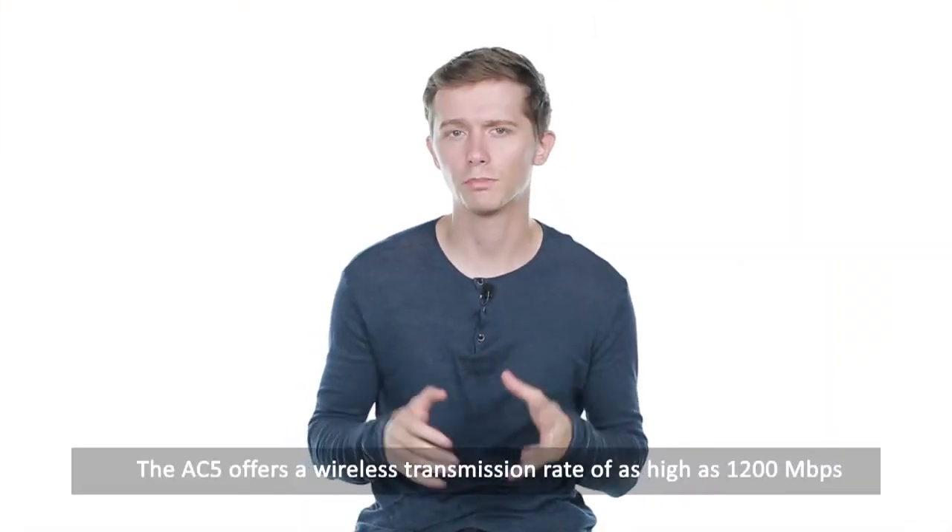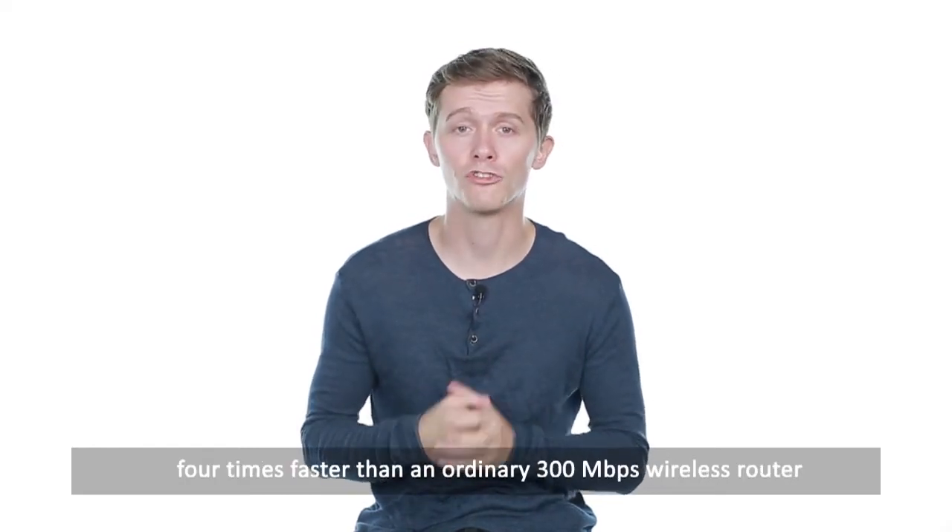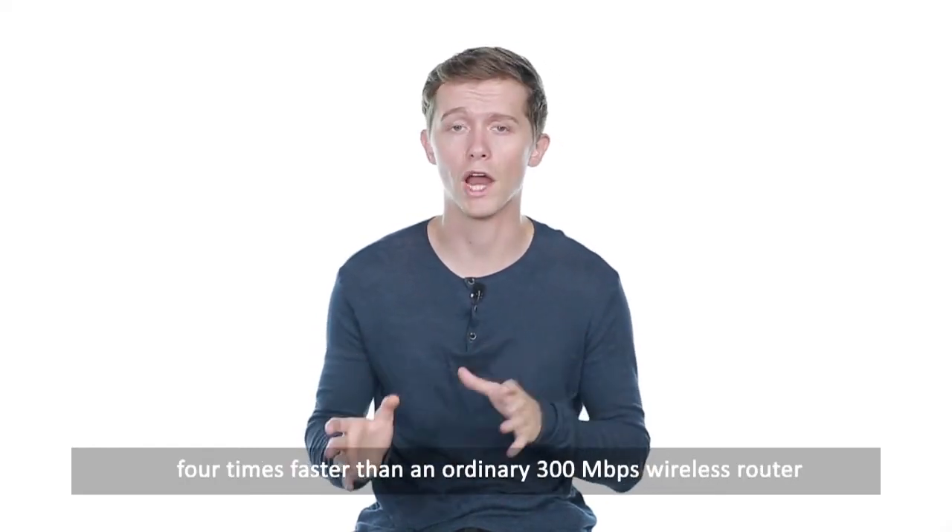The AC5 offers a wireless transmission rate of as high as 1200 Mbps, 4 times faster than an ordinary 300 Mbps wireless router.